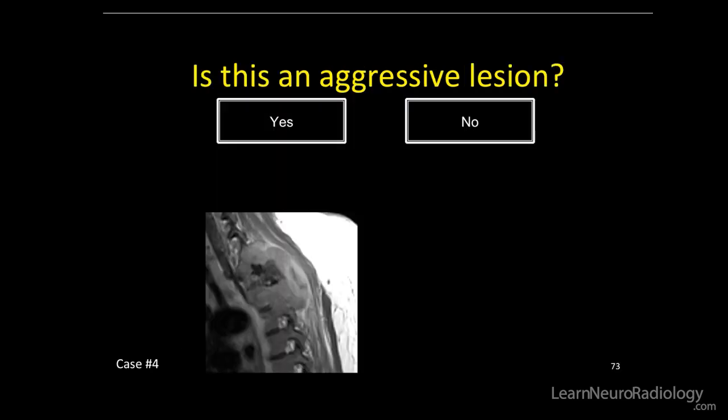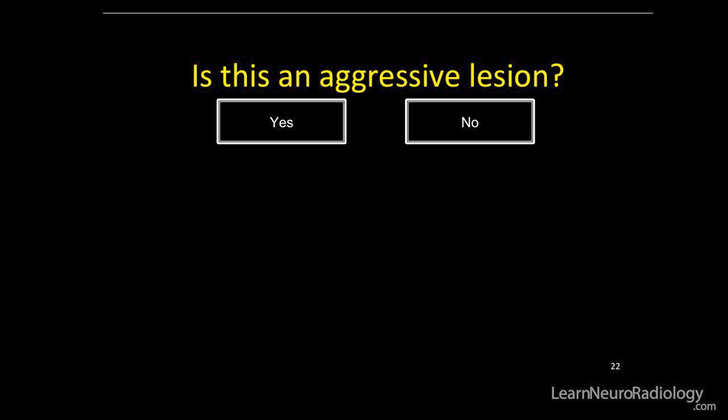So — is this aggressive or not aggressive? You're now going to want to choose whether you believe this is an aggressive or non-aggressive lesion. You can find the links to the subsequent videos in the comments below.